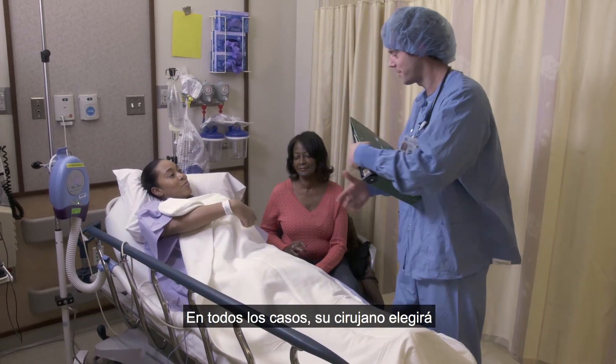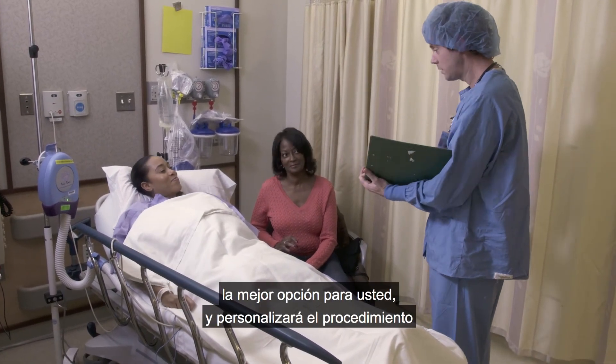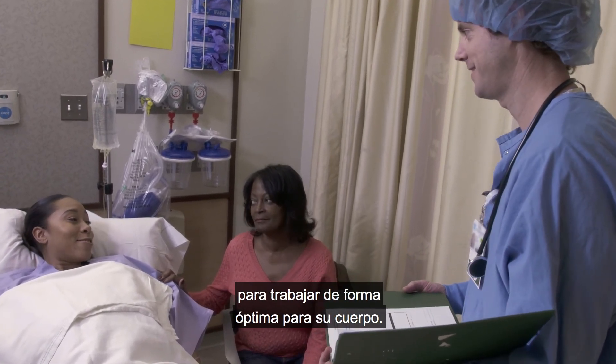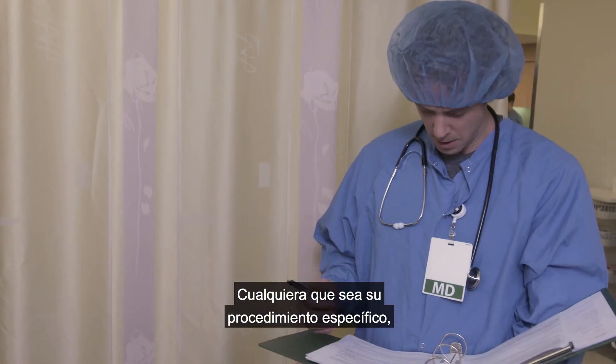In every case, your surgeon will choose the best option for you, customizing the procedure to work optimally for your body. Whatever your specific procedure is, be sure to ask your care team for any additional information not covered in this video.